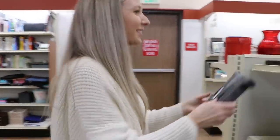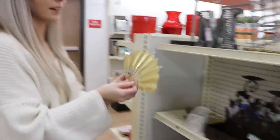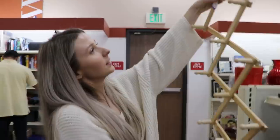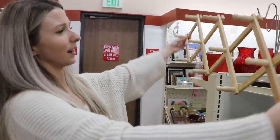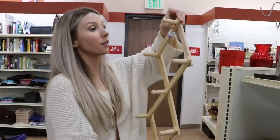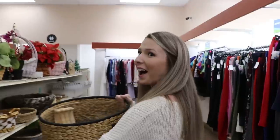Oh, look at this — it's a little hat rack or coat rack. I kind of like that. How much is it? $3.99? Oh my gosh, let's get it!